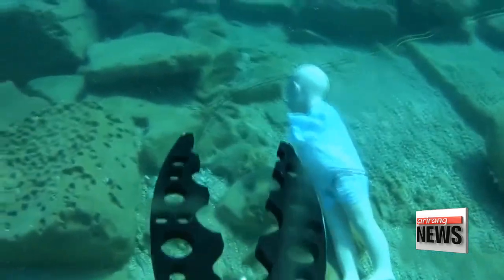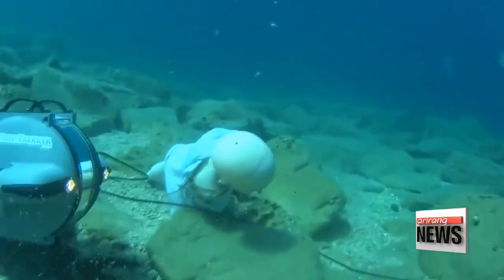The researchers plan to further develop high-performance underwater robots, which will be able to help humans deal with oil spills or salvage operations. Park Se-young, Arirang News.